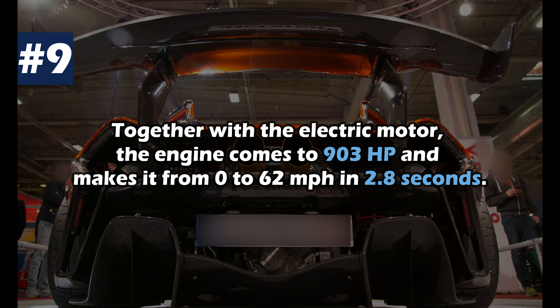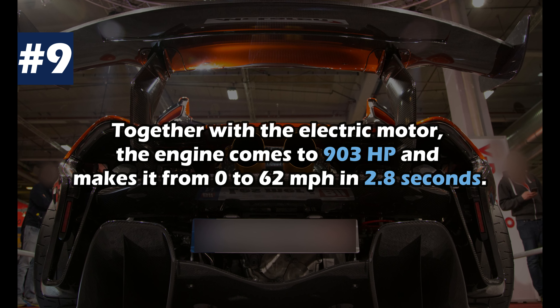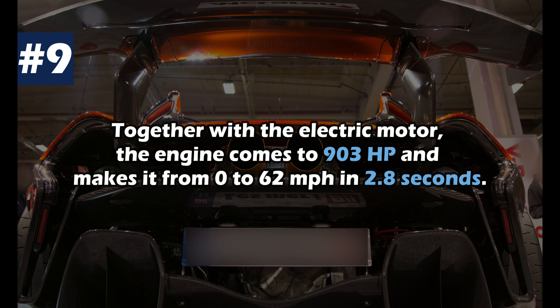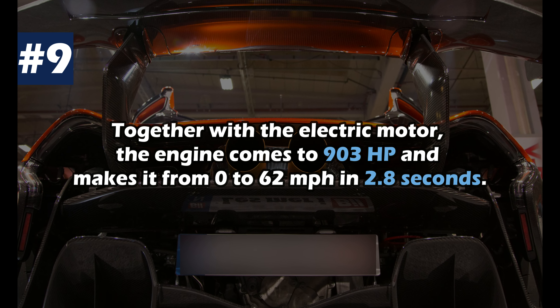The engine alone of the P1 delivers 727 hp. Together with the electric motor it comes to an unbelievable 903 hp, and thus accelerates from 0 to 62 mph in just 2.8 seconds.